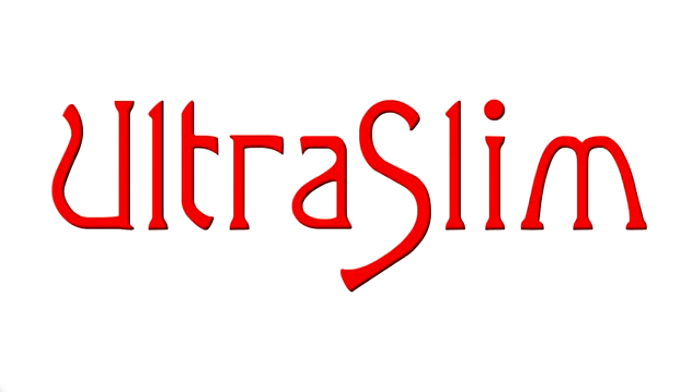Thank you for watching this video. If you have any further questions or concerns, please ask your doctor. If you're interested in treatment, schedule a consultation with your doctor and see if Ultra Slim is right for you. Thank you.